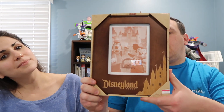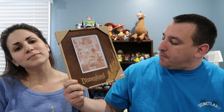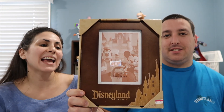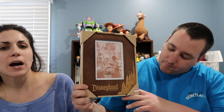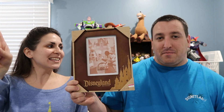Here we have a Disneyland frame — it's a five by seven picture. This was actually not purchased in Disneyland; it was purchased at the Disney outlet store. You can find really good deals there. It was originally $27.99, but we got it for $12.99 — pretty good deal. We'll be putting a picture in it. Mickey Mouse is number one!